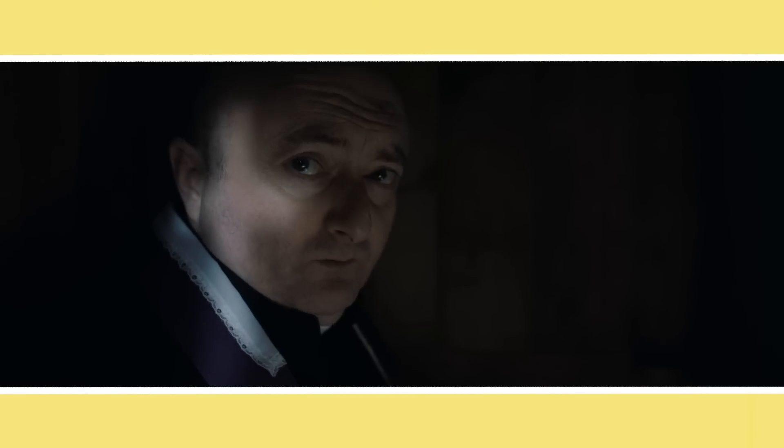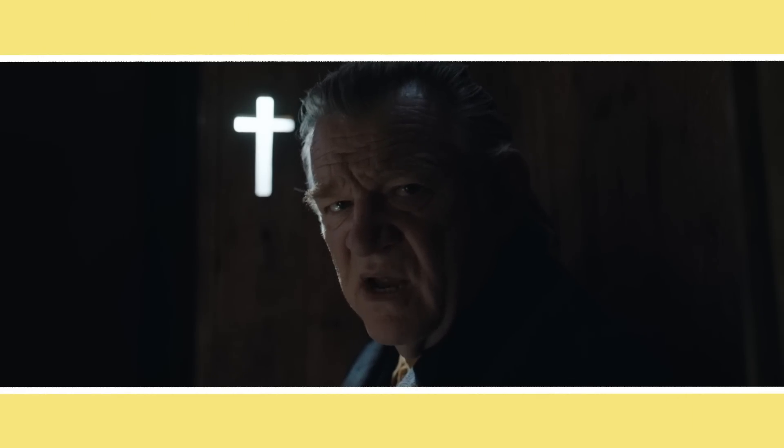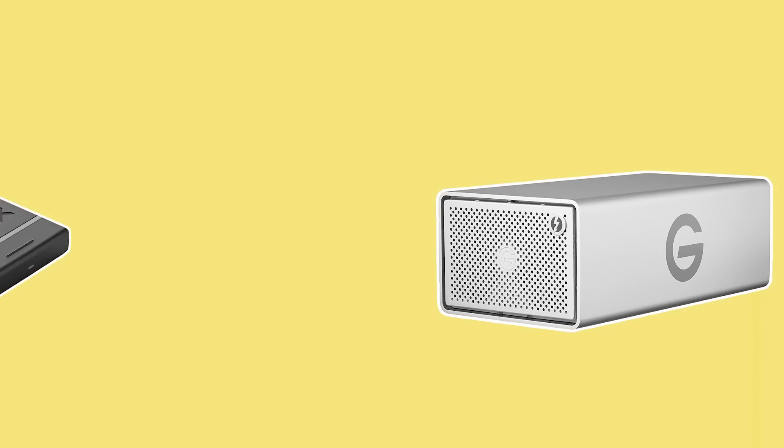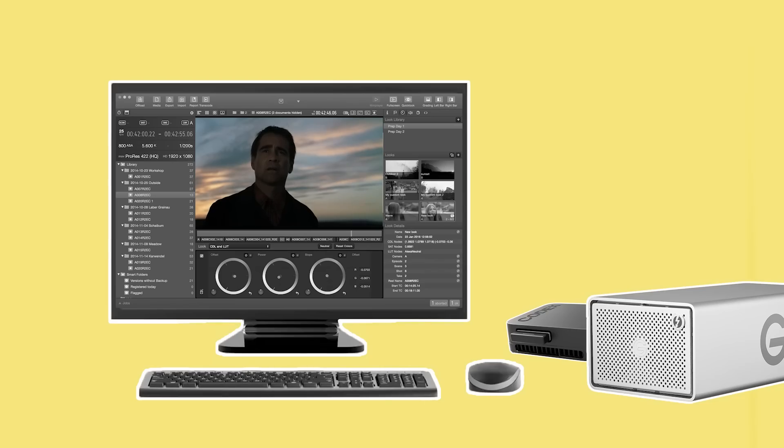Even though data storage can be expensive, it's almost always cheaper than having to reshoot any lost footage. Once this footage has been secured on the hard drives, the card can be handed back to the loader who can format it in camera. The footage is carefully viewed by the DIT to make sure the focus is sharp and there aren't any unwanted artefacts, aberrations, pulsing light effects or dead pixels, which may require the camera to be switched out.